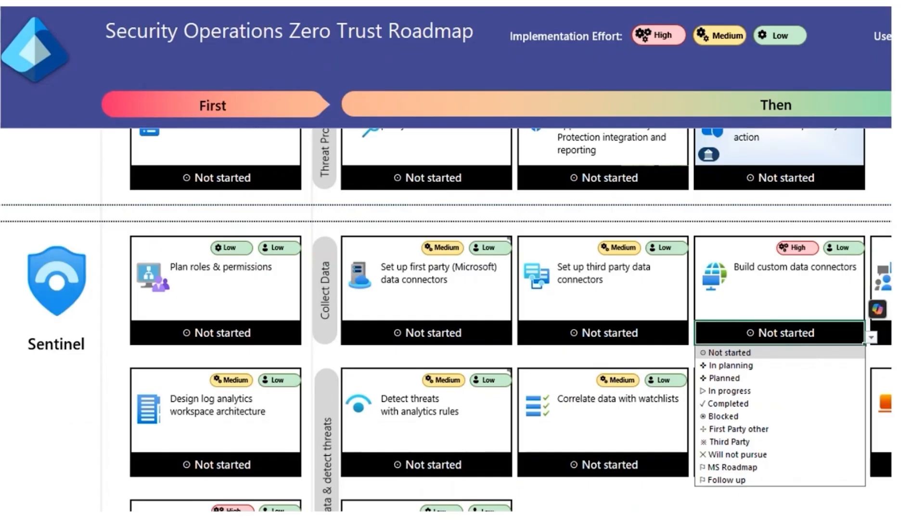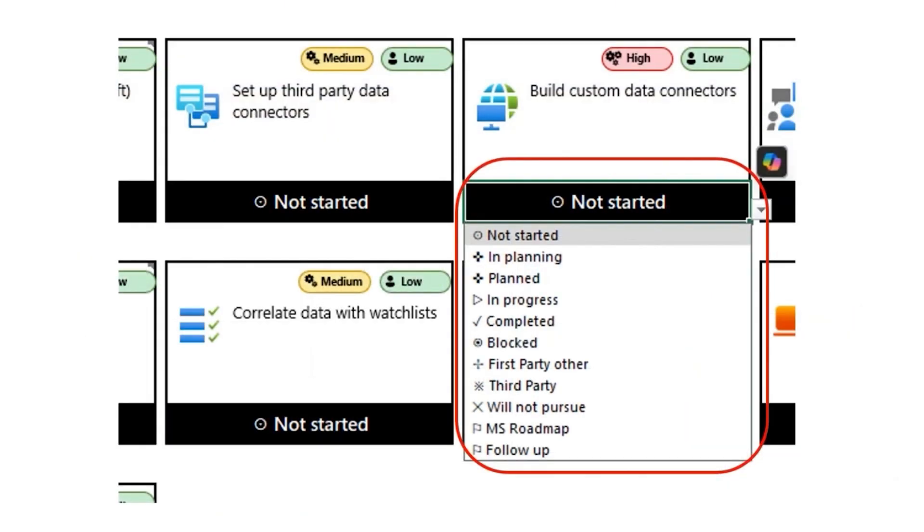Now that you have the workshop scheduled, and before you are on the official call with the customer, open the workshop spreadsheet and practice clicking on the dropdowns a couple of times, familiarizing yourself with the different status options. There are many options available in the dropdown menu. Planned means that the customer hasn't actually started deployment yet. In progress means they're beyond the planning phase and have started deployment. Third party is where you can mark items where the customer is using a third-party security product such as CrowdStrike, Palo Alto, or Splunk. And lastly, there are many cases where the customer says they're looking into something but need more information — mark these as a follow-up. This is a great way to indicate topics that need special attention from Microsoft and opens the door for follow-up engagements.